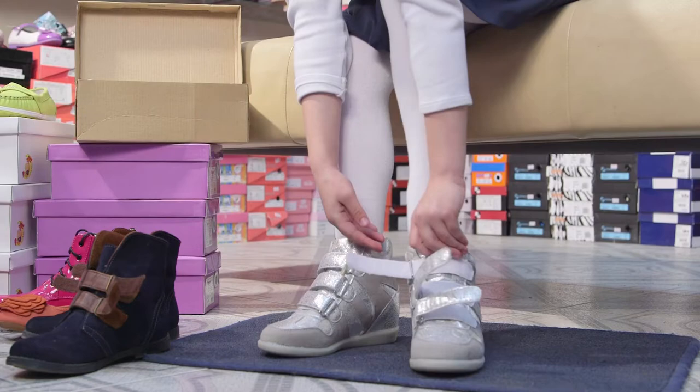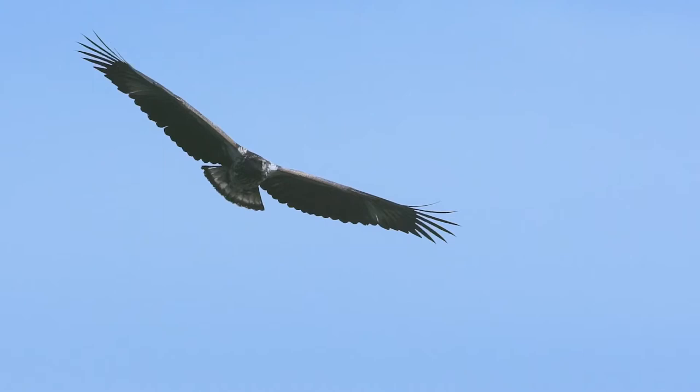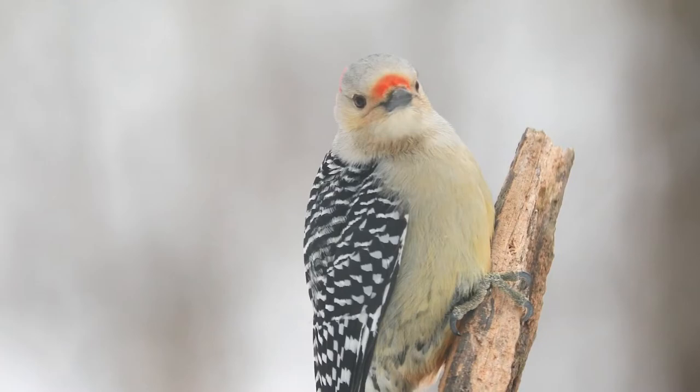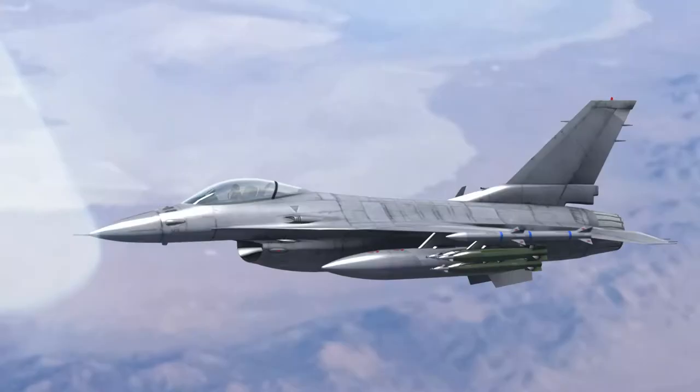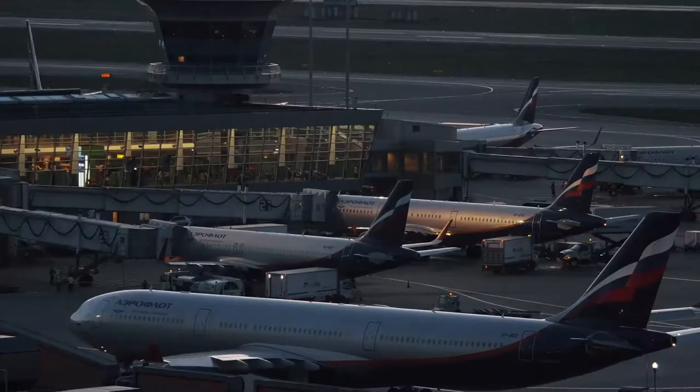Other examples of biomimicry include observations of bird wings, feathers, and body shape in the design and improvement of aeroplanes. This has allowed engineers to design aircraft with less air resistance, allowing them to fly further, faster, and quieter while also using less fuel.